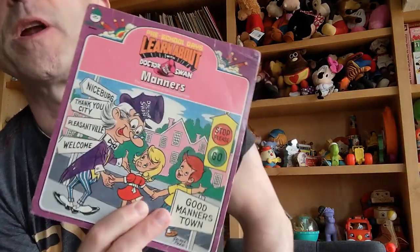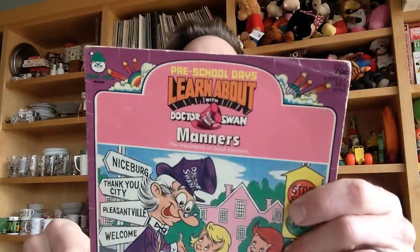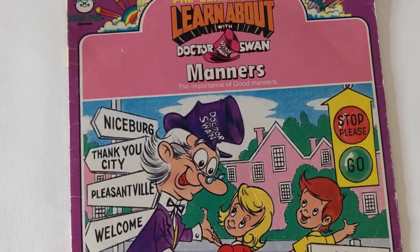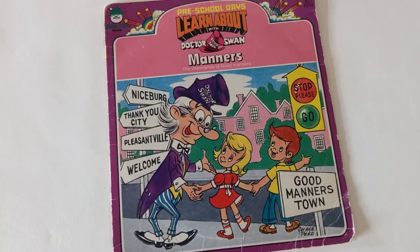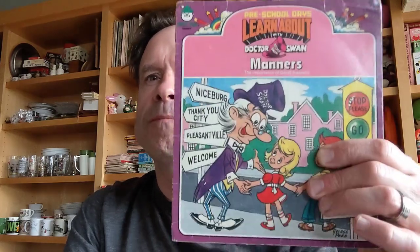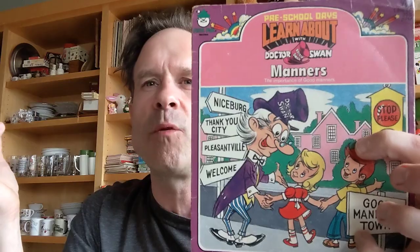I also sold this 45 from a series of 45s that I have featuring a character called Dr. Swan. This particular one, he teaches manners. The whole series was called Learn About, and some of them were about safety, some about colors, some about the alphabet. So it was a little bit of preschool-ish type knowledge to get you ready for school, all done with a funny doctor who would take the kids around while wearing a top hat.